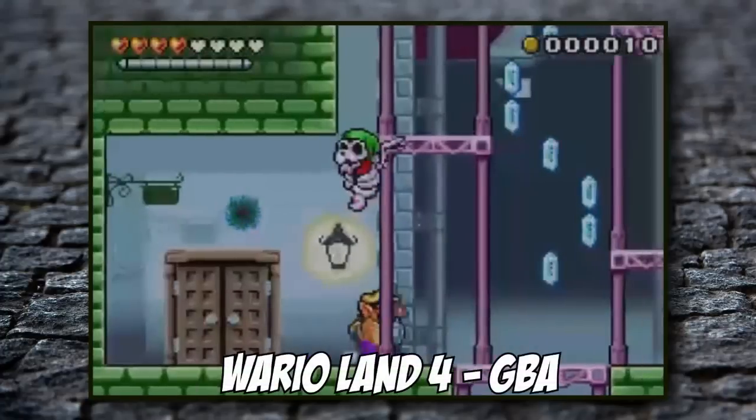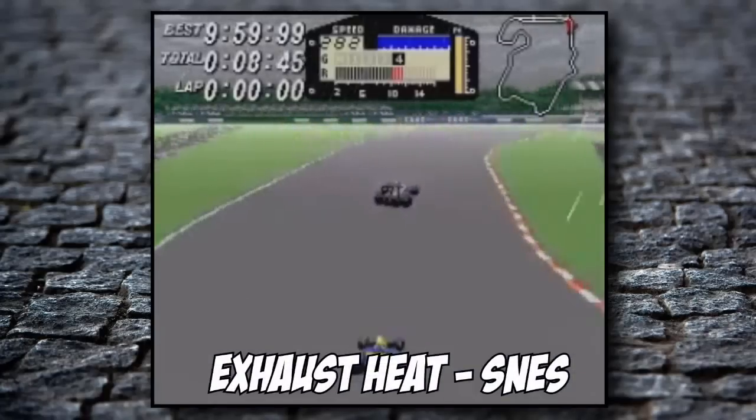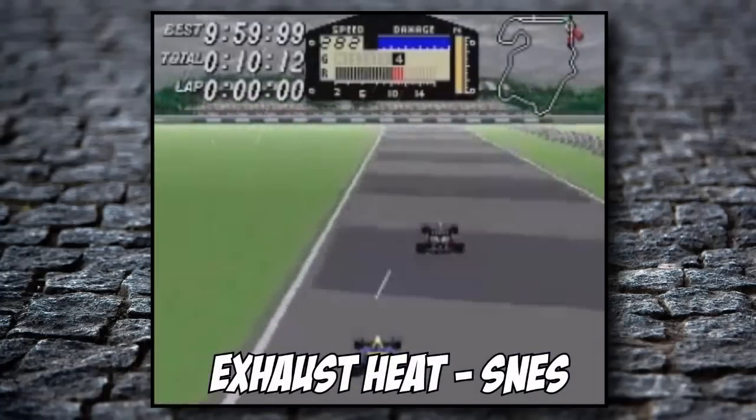Here's Wario Land 4 on the Game Boy Advance and this is Exhaust Heat on the Super Nintendo. These were thrown in for free into the large bundles we got. This was with the first bundle I bought from Chris, and this was with the second. So I'm going to spin through the first bundle first, obviously, because that's logical — which I got in February — and I've just got so many games here.